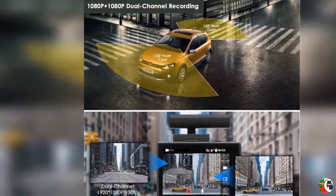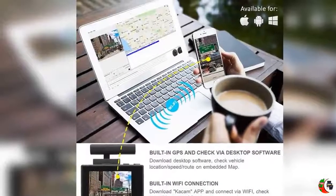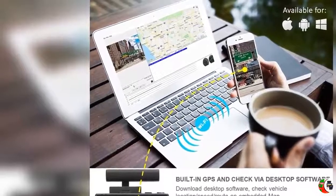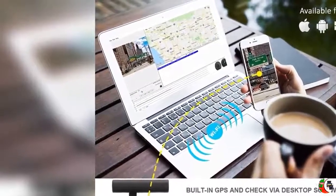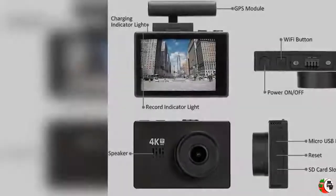2160p at 24fps video resolution delivers extremely sharp video quality, helping you better read street signs, license plates, and more.